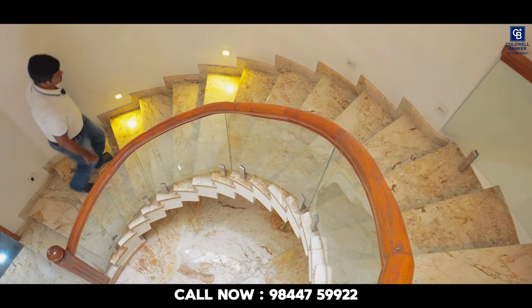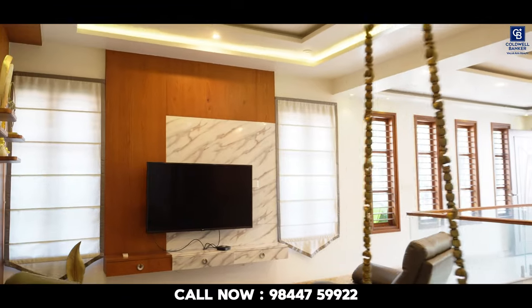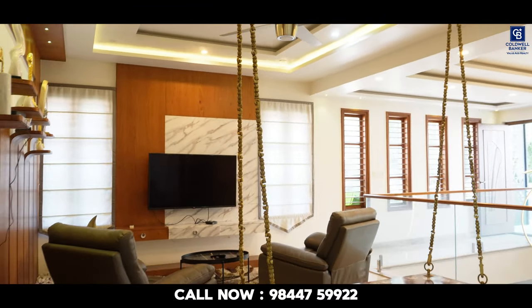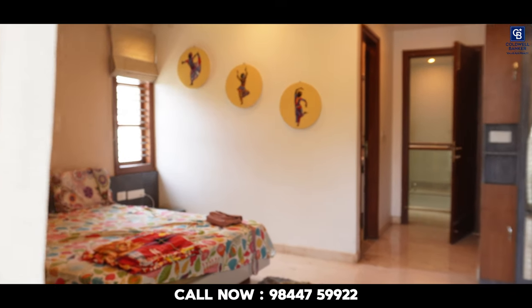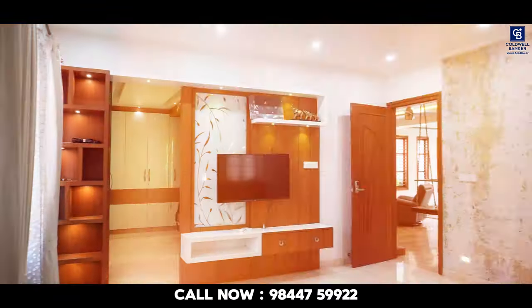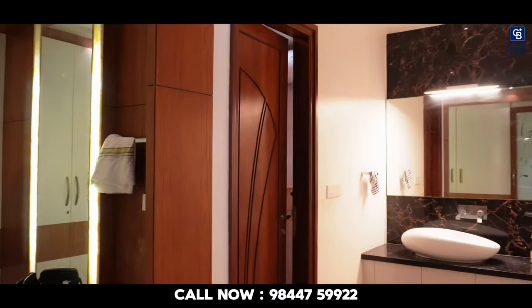Now I am stepping into the second floor. The steps have got sensor lights. The second floor has got one large family lounge along with a common balcony. One bedroom has got an attached balcony with attached washroom. Another bedroom has got a walk-in closet with attached washroom.